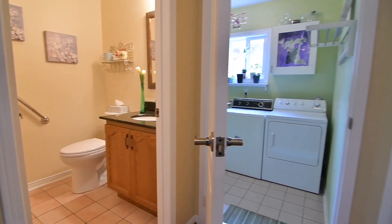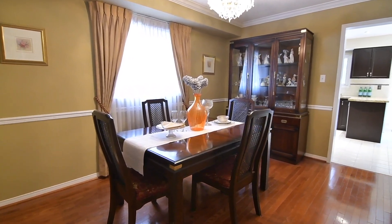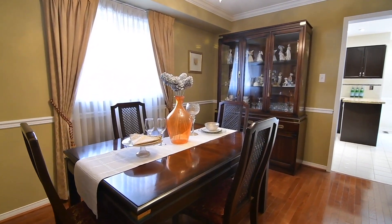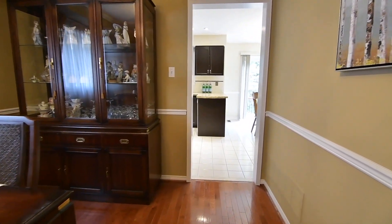The hardwood floors continue into the intimate entertaining space of the formal dining room, which showcases a lovely chandelier, crown mouldings and chair rail, as well as direct, convenient access into the kitchen.